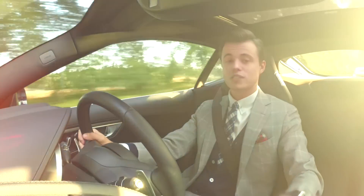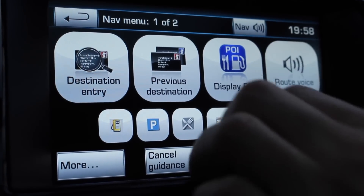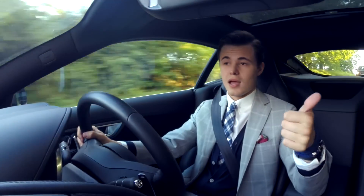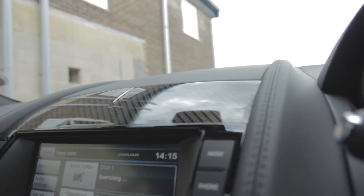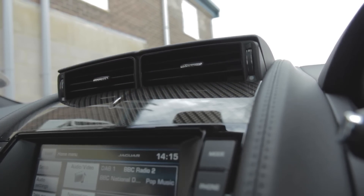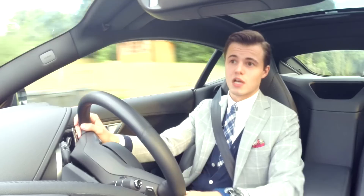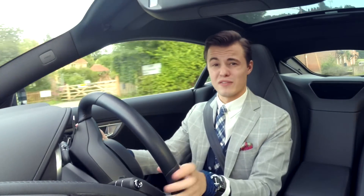What Jag gives you as standard is actually pretty good. You've got a nice 8-inch touchscreen interface, sat-nav, Bluetooth, DAB, and a 180-watt surround sound system, plus climate control. You even get start-stop as standard on all models, which increases fuel economy by 5%. So the V6 will get about 32 miles per gallon, and the V8 will get about 25.